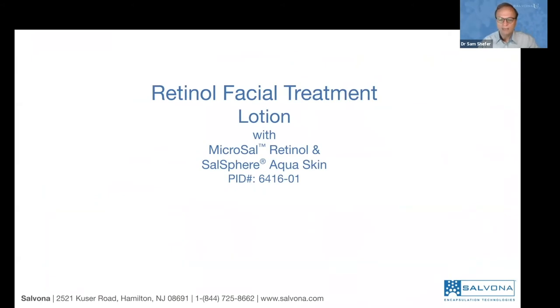Formula number two is a retinol treatment lotion — also suitable for the neck and other areas of the skin. This product contains two technologies: Microsyl Retinol and Salisphere Aqua Skin. Aqua Skin microspheres have a shell made of algae polysaccharides containing minerals and vitamins. The uniqueness of the algae is its ability to hold water — just as you see algae on the beach that stay full of water no matter how long they are exposed to sun and salt. We want to retain that property on our skin.